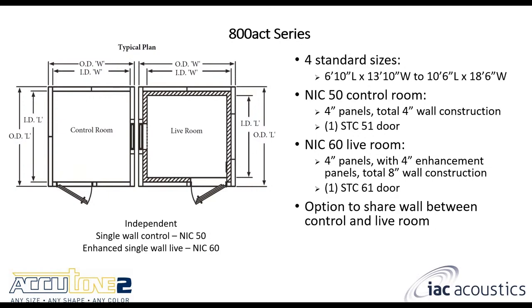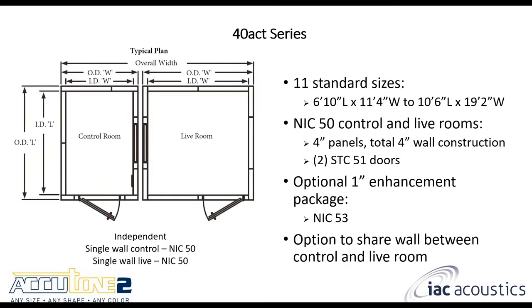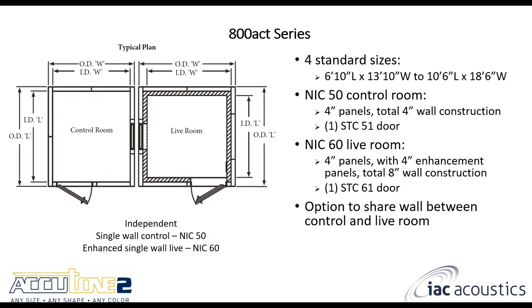The 800 ACT is similar, except we make the live room our enhanced single wall. So the live room gets you NIC 60, and the control room gets you NIC 50. These are still independent rooms. You can share the center wall here, but if you're buying an 800 ACT the performance of that live room is obviously more important than in a single wall setup, so sharing the wall here wouldn't make a lot of sense — though it is still an option.